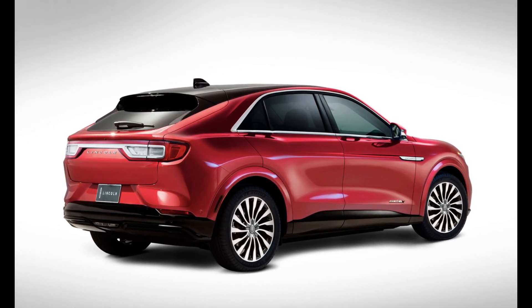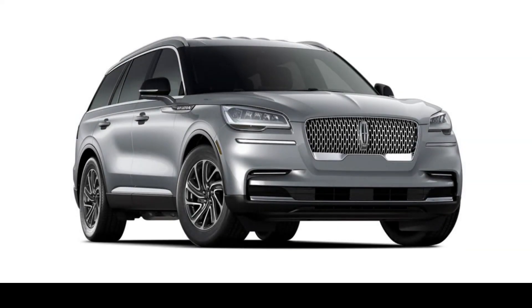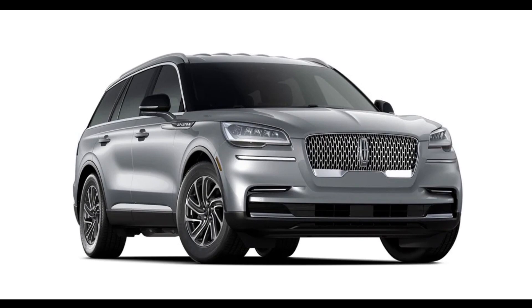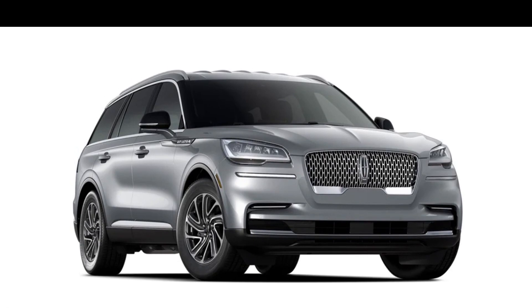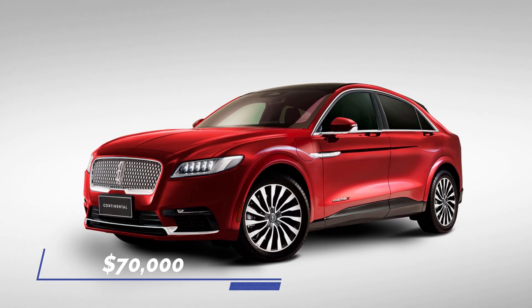Android Auto and Apple CarPlay will be included as standard features, as well as in-dash navigation and onboard Wi-Fi. An optional premium stereo system, potentially calibrated by audio specialists Revel, will also be available. The starting price is $70,000.